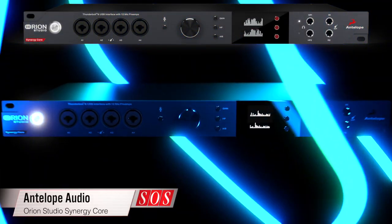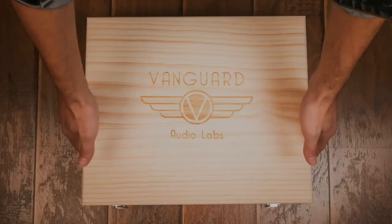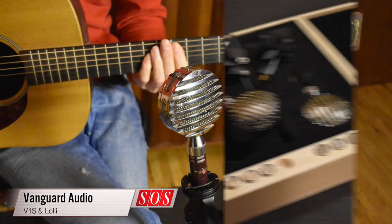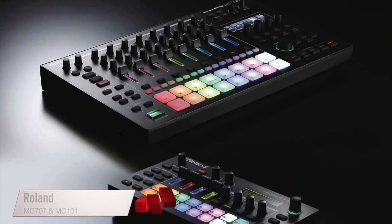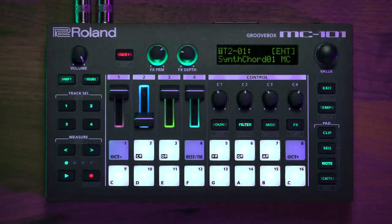On test this month are Antelope Audio's Orion Studio Synergy Core Thunderbolt 3 interface with built-in DSP, Klavia's new top-of-the-range stage piano the Nord Grand, Vanguard Audio's V1S and Lolli multi-capsule stereo microphone set, and the latest groove boxes in Roland's long-running MC series, the MC-707 and MC-101.